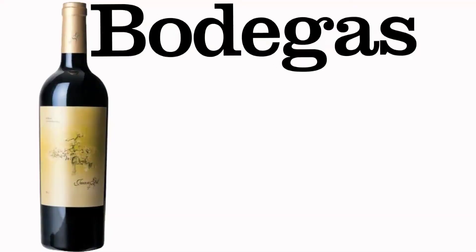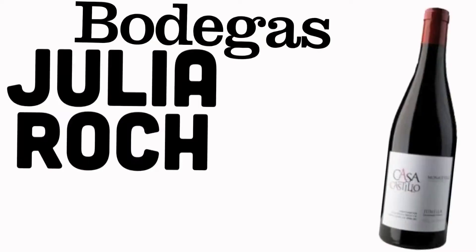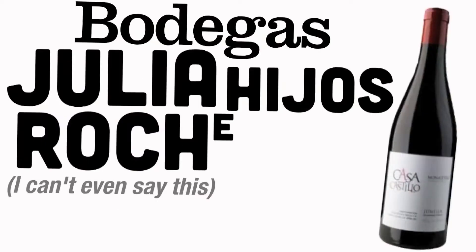Bodegas Juan Gil Cuatro Meses — or four months, however you want to say that in Spanish. This is getting to the higher end of Monastrel at $12, but you're going to get a little bit more quality for the money. Finally, we have the Ego Bodegas Casa Castillo, also from Jumilla, 12 bucks.